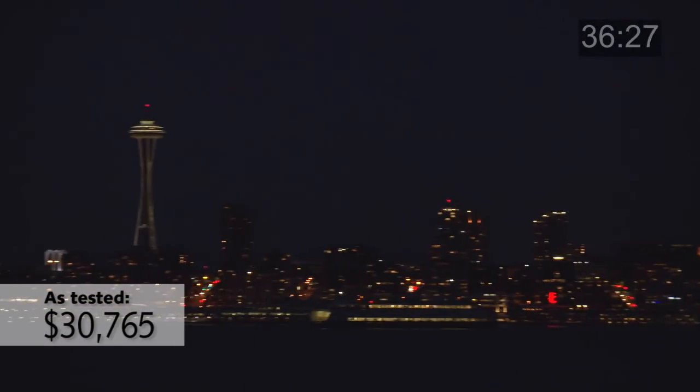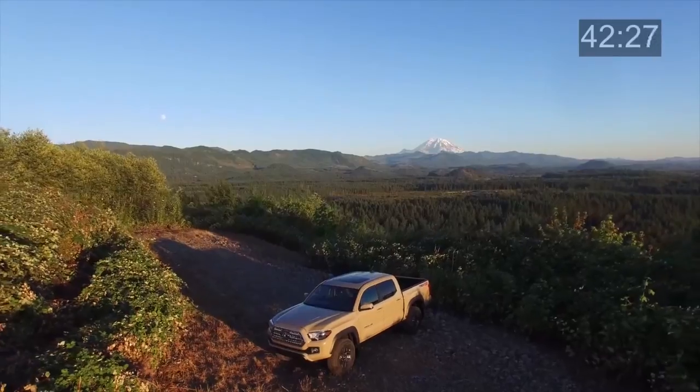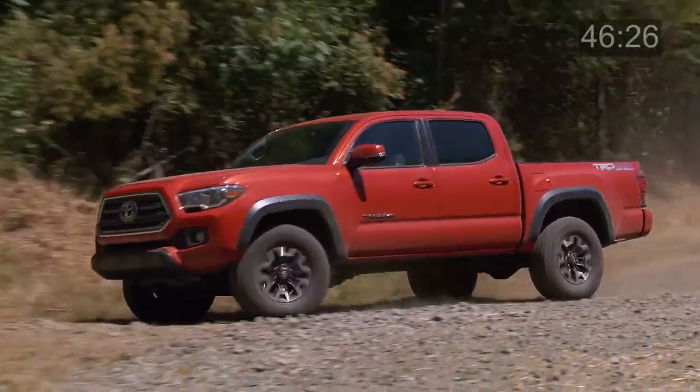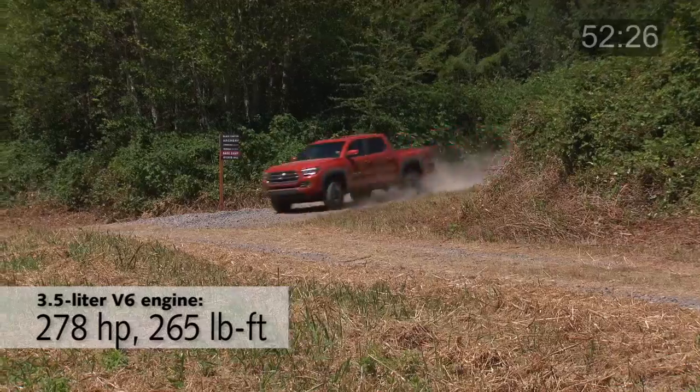I drove it off-road too, and it doesn't beat you up as much as the last Tacoma did. There's more dampening over rocks and ruts now, and I used the new crawl feature on the TRD off-road model to climb up and down hills. It's intuitive to use and works beautifully to keep you going at a consistent speed while it hunts for traction on loose or rocky materials.